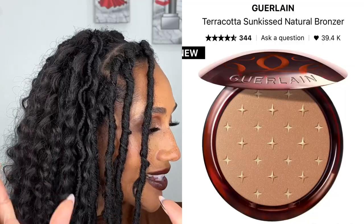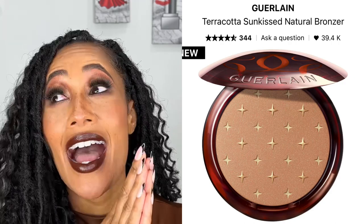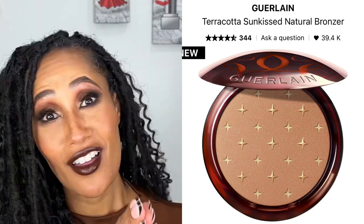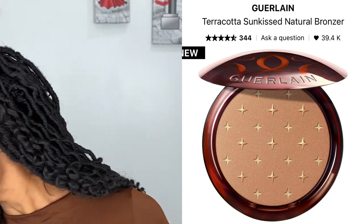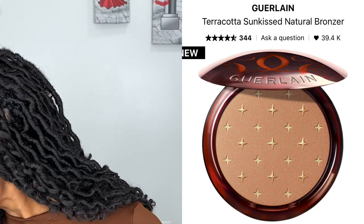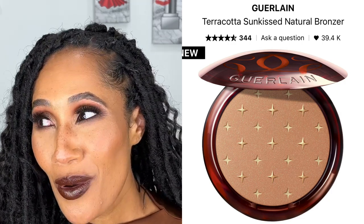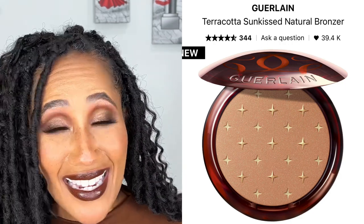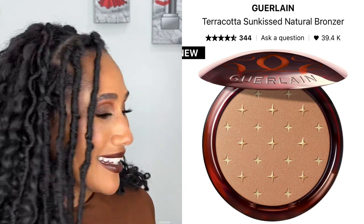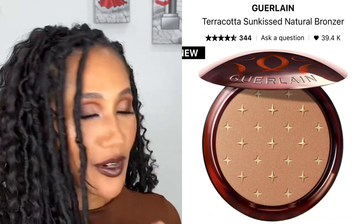Now this next one — Chelsea, why? Guerlain's Terracotta Sunkissed Natural Bronzer in shade 03 Starlight. This is a new shade and I already have three Guerlain bronzers — I am obsessed with them and I love their holiday ones. I think I might have one that's probably the same shade, but I feel like I need it. I'm going to go check my other shade, and if I have shade 03 I'll probably still get it. I'll probably get it anyway.